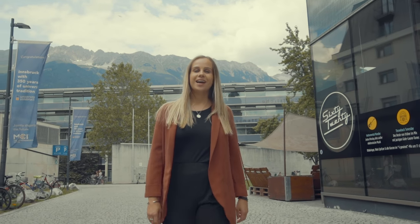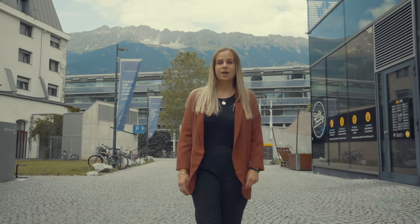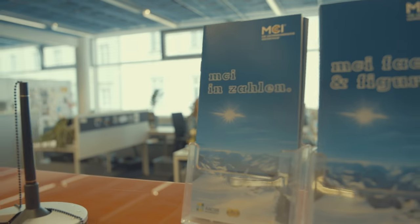Hi, my name is Lena and I'm a student at the Management Centre Innsbruck. Today I'm going to show you around the campus buildings of the MCI, the Entrepreneurial School. Right now, we are standing in front of the main building where all our management and society lectures are held. But come with me and I'll show you around.